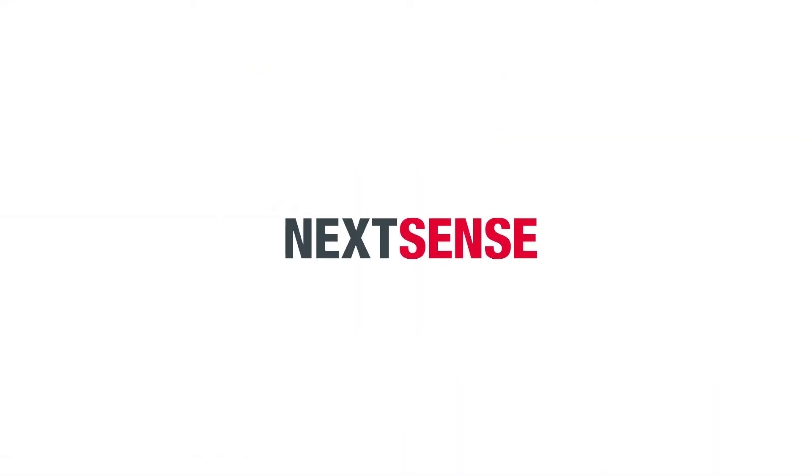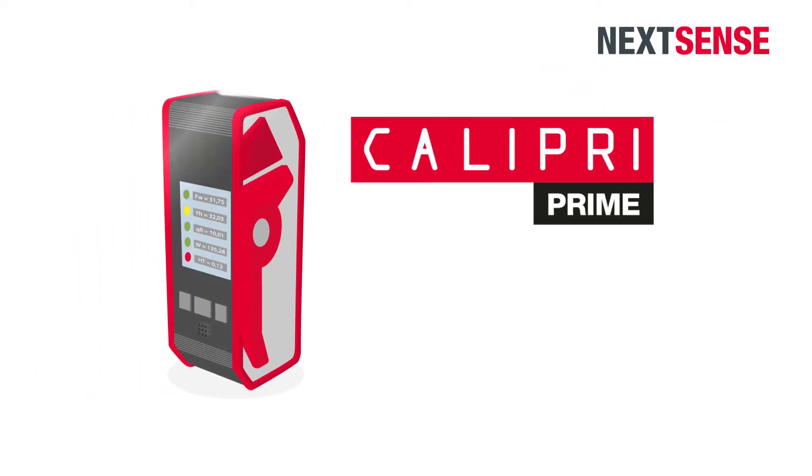Thanks to NextSense, these problems are now a thing of the past. We have developed Calipri Prime, a measuring device that delivers high data quality in a handy format and at an affordable price.